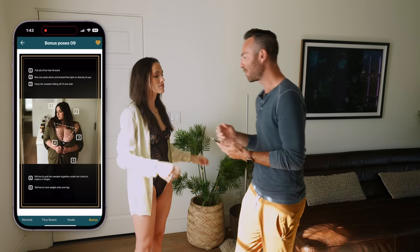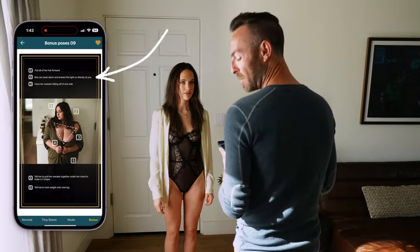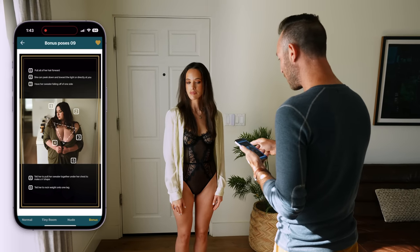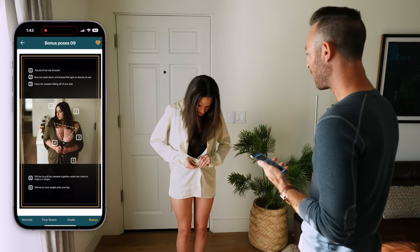Number two: face me this way. Exactly, and go into that corner just a little bit more. Perfect. Facing there, you can peek down this way, nose towards the light. That looks really good. Let's go ahead and button your bottom button there — maybe this one.